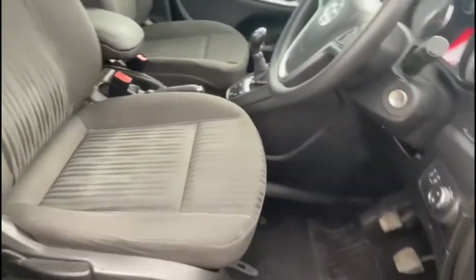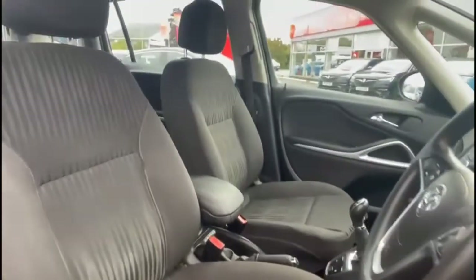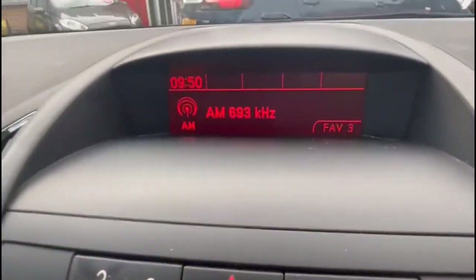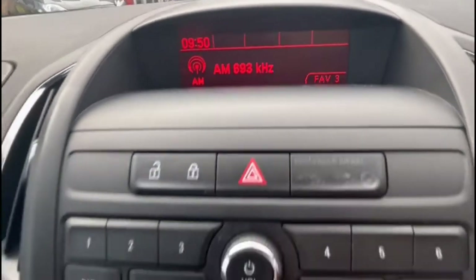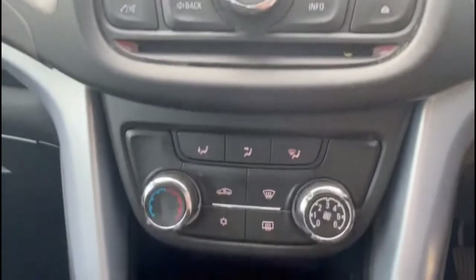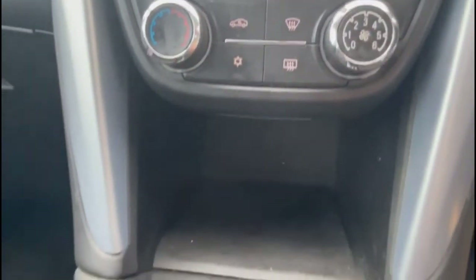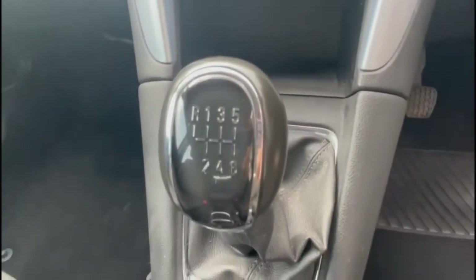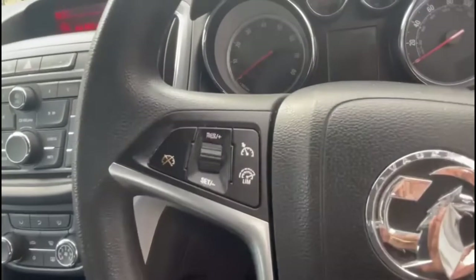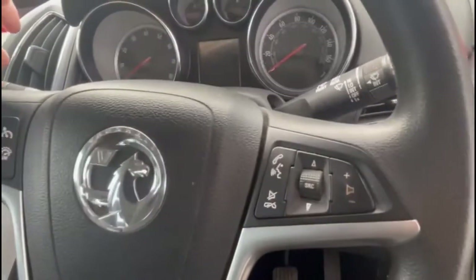If you take a look inside, there's contrasting grey cloth upholstery with a height-adjustable driver's seat. The infotainment system includes DAB radio, Bluetooth connectivity for your phone, plus a CD player. There's air conditioning with a pollen filter, a six-speed manual gearbox, and a multi-function steering wheel with cruise control plus audio and Bluetooth controls.